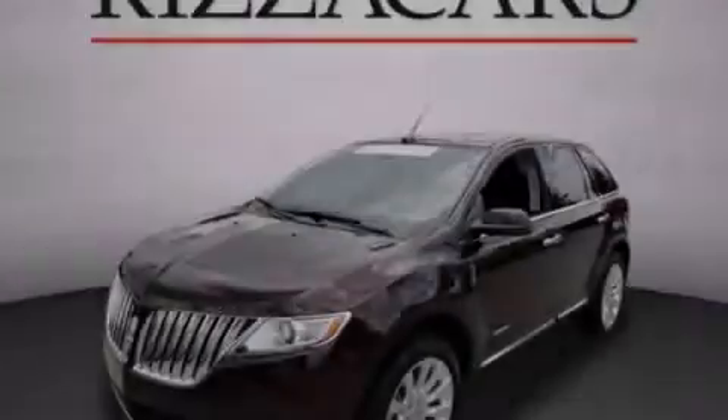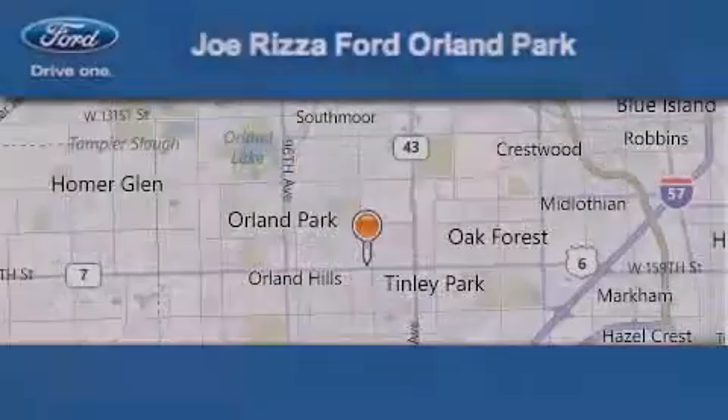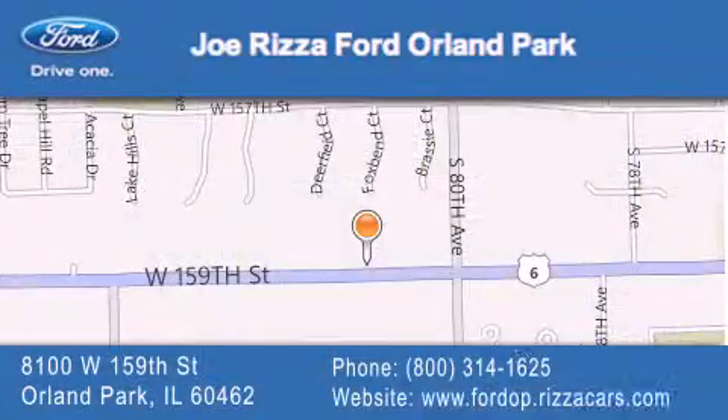Contact us today to arrange your test drive. Joe Rizza Ford Orland Park is located at 8100 West 159th Street in Orland Park. Our goal is to exceed all of your expectations to ensure that you'll return for future visits.